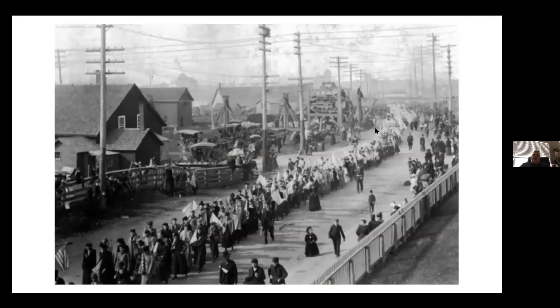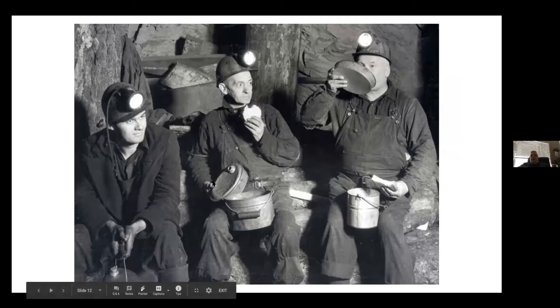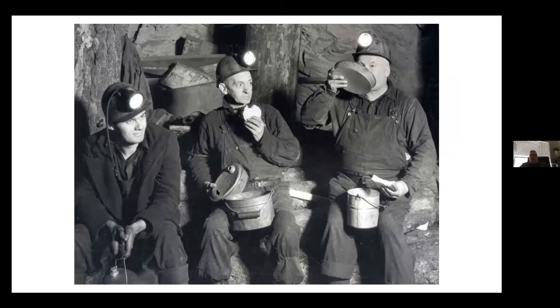This tin pail is representative of the tins that miners would bring into the mine. You could put a top on those, wrap the pasty in a towel, and heat them up with a candle, and they would work very well.